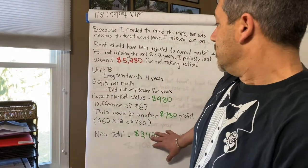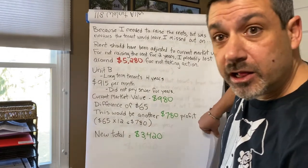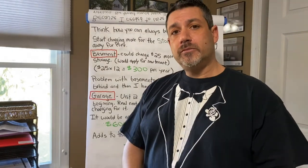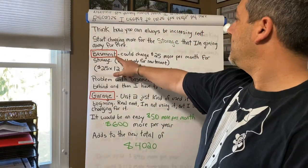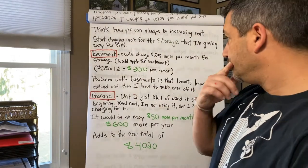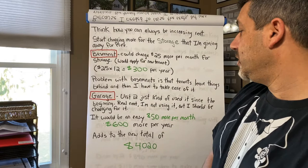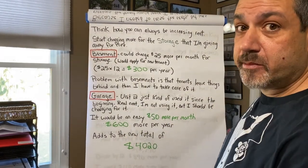With all these numbers, we're at $3,420 of increased income. Now breaking down how I think outside the box: the basement, if I charge $25 more a month, that's $300 per year. The garage — we can increase it $50 more a month, that's $600 more a year. You can see the money is adding up.